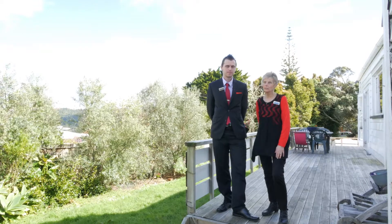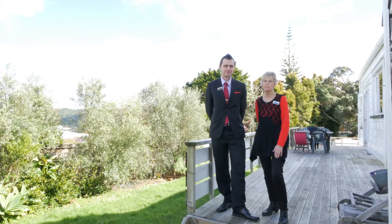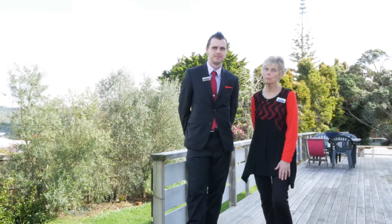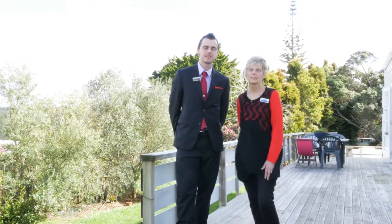So if you like what you've seen, you've got some imagination, and you're up for the challenge, give Troy or I a call. Alternatively, pop into the open homes this weekend. We look forward to seeing you.